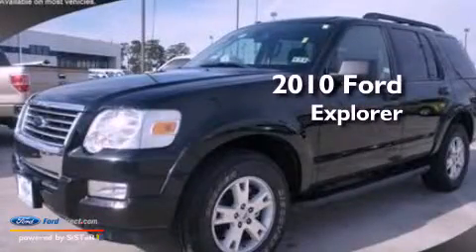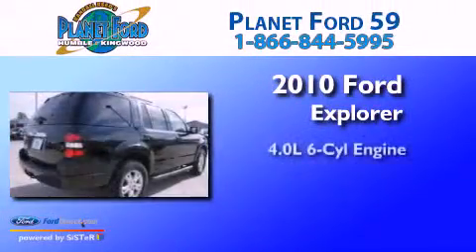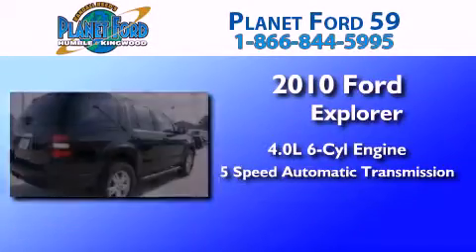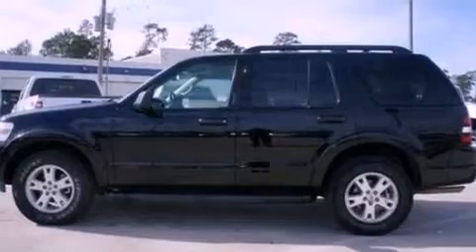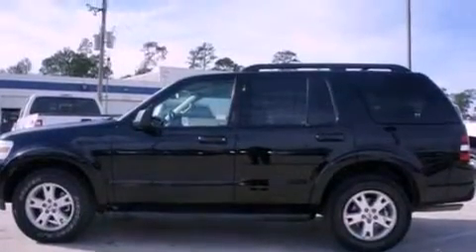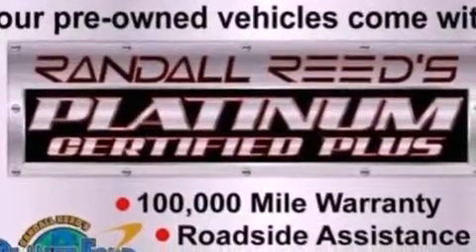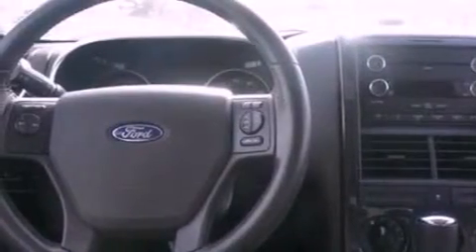This is a 2010 Ford Explorer. It features a 4.0-liter six-cylinder engine and a five-speed automatic transmission. Its top features include a double wishbone independent front suspension, a low-tire pressure indicator, traction control and stability control systems, aluminum wheels, and many other features.